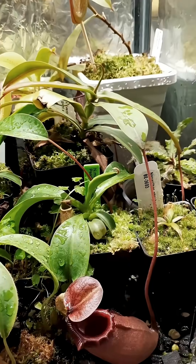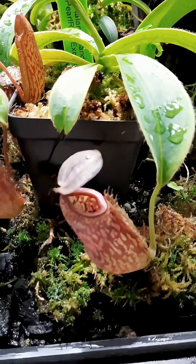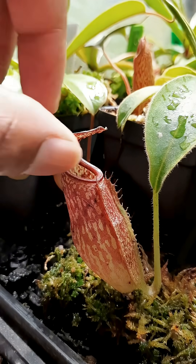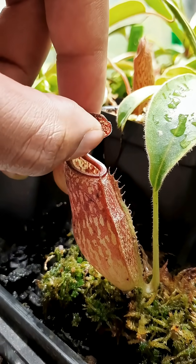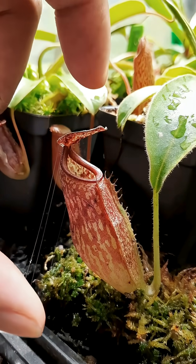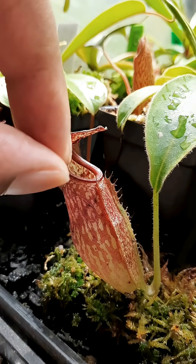Imagine a plant so deadly that it doesn't chase its prey. It simply waits, silent and open, like a perfect biological trap. Killing hundreds of insects without ever moving an inch, deep inside the world's tropical forests, the pitcher plant has evolved one of the most terrifying hunting strategies in nature.